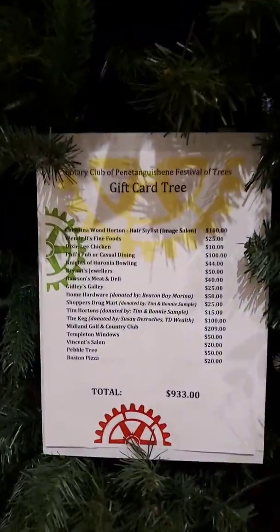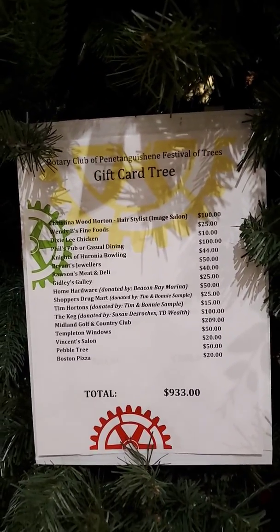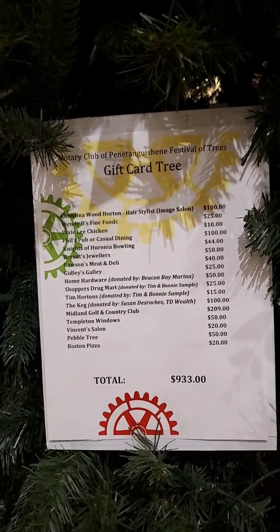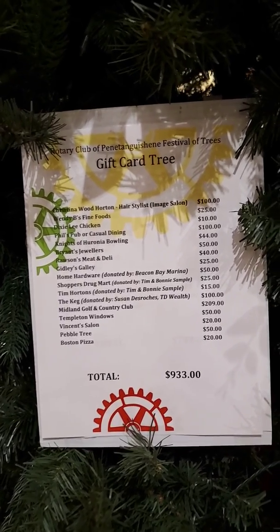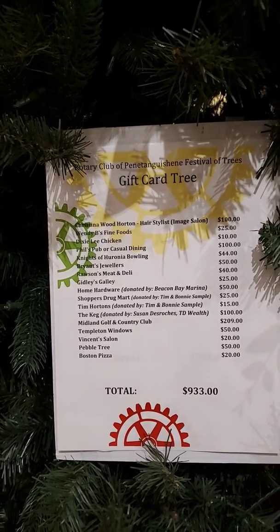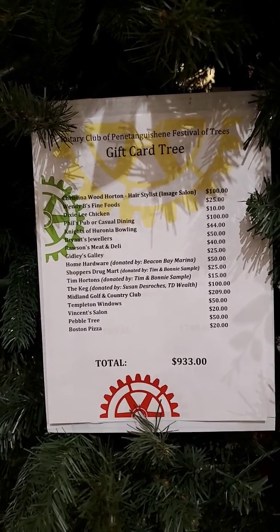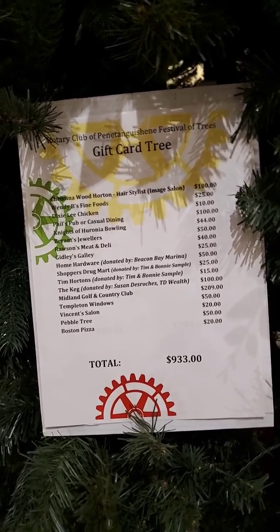All of the gift certificates listed. Christina Wood Horton, hairstylist, $100. Wendy's Bee Fine Foods, Dixie Lee Chicken, Phil's Pub or Casual Dining, Bryant's Jewelers, Ross Meat & Deli, Gidley's Gallery, Hum Hardware, Shoppers Drug Mart, Tim Horton's, The Keg, Midland Golf & Country Club — $209 — Templeton Windows, Vincent Salon, Pebble Tree, which is a nice store, and Boston Pizza.